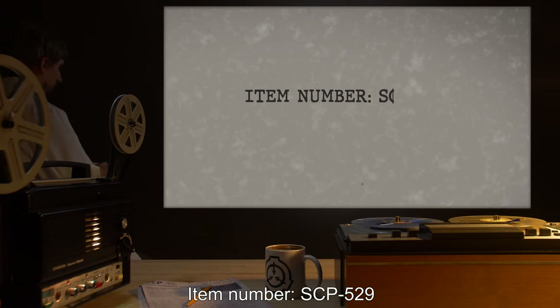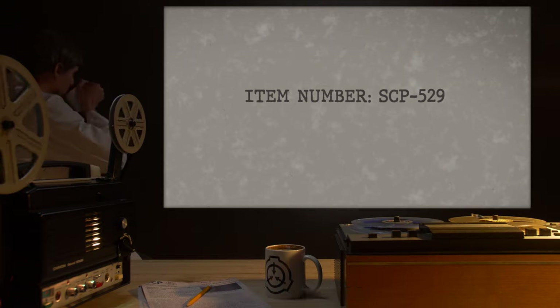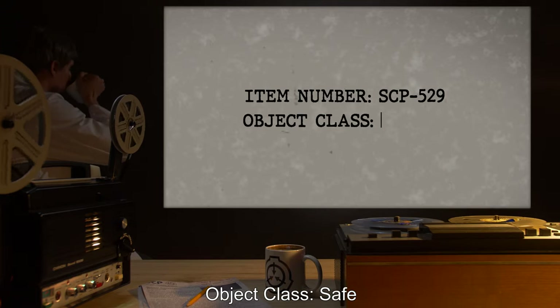Item number SCP-529. Object Class: Safe.